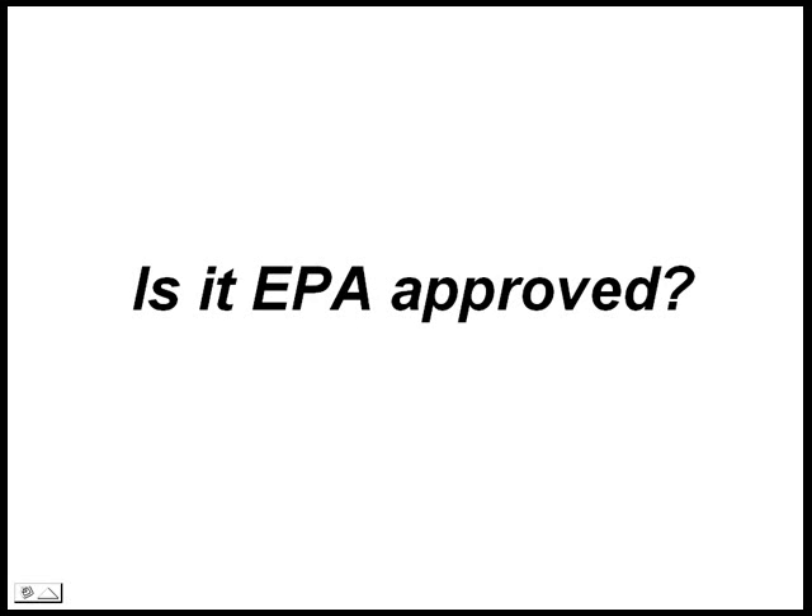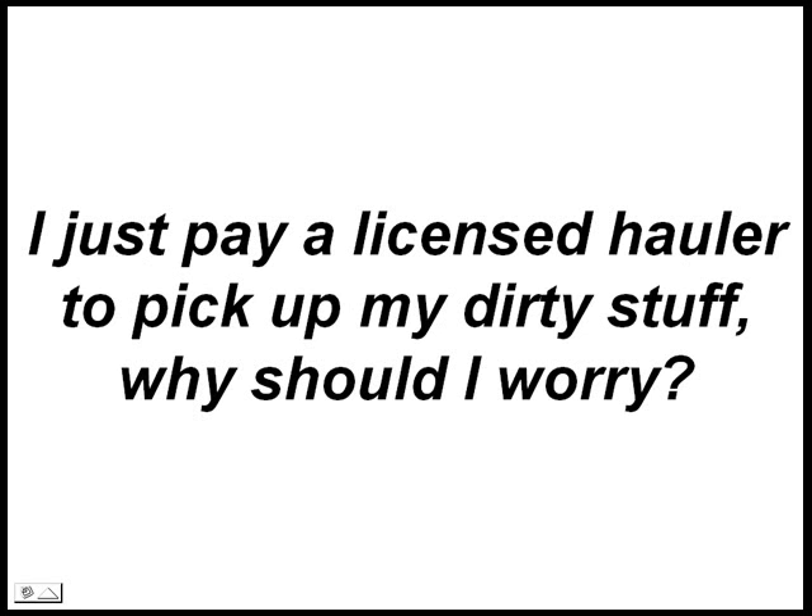Is it EPA approved? The EPA is not in the business of approving or certifying any commercial equipment. They give advice to the waste generator and offer many educational publications. They do endorse in-house recycling for dirty solvents because this minimizes hazardous waste. I just pay a licensed hauler to pick up my dirty stuff — why should I worry? That is the most expensive route. People begin on-site recycling to lower the costs of hazardous waste disposal and reduce their cradle-to-grave liability. Moreover, they save money by reusing costly solvents.